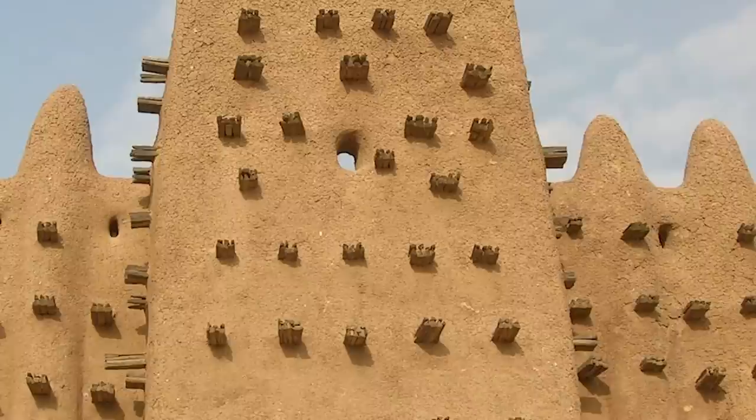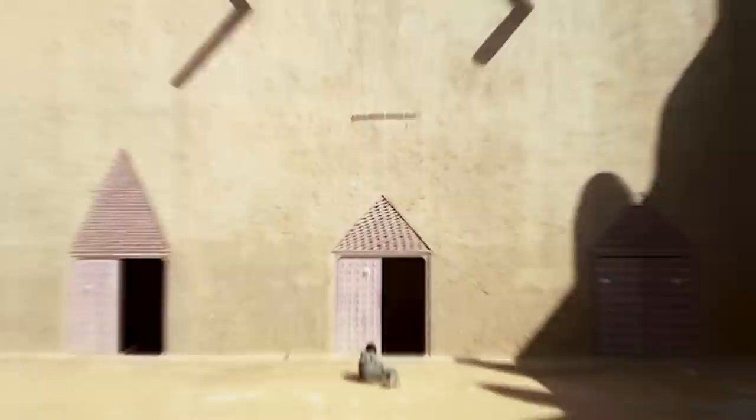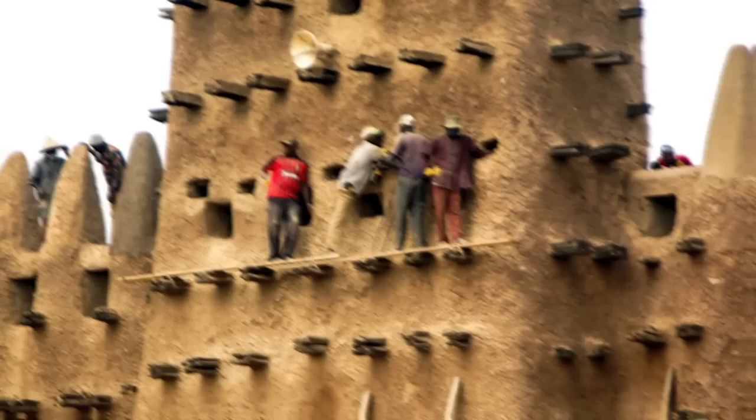With its towering walls and intricate details, the mosque is built on a raised platform designed to protect it from flooding during the rainy season. The three large towers that surround it are topped with ostrich eggs said to symbolize fertility and purity. The interior is equally as ornate, with a large central hall that can accommodate up to 3,000 worshippers, supported by 90 massive pillars each decorated with intricate carvings and designs. The walls are also covered in ornate Islamic calligraphy, and the ceiling is adorned with geometric patterns — a true testament to those who built it and their faith.